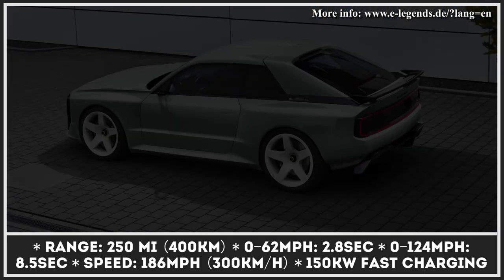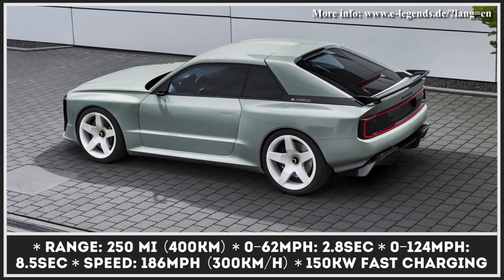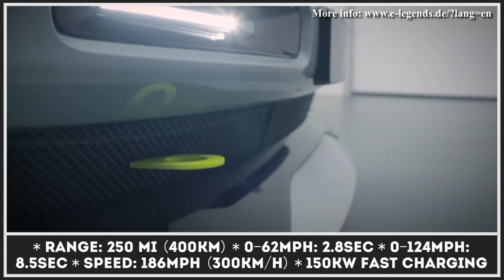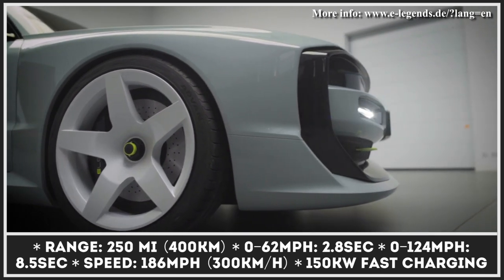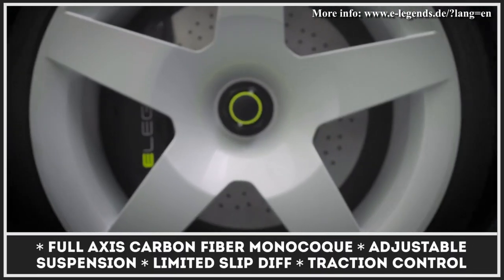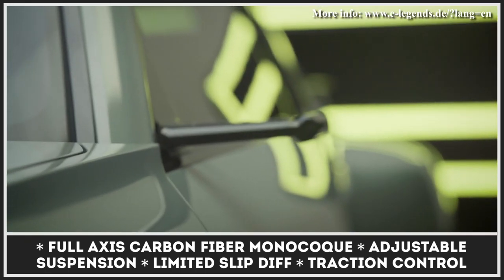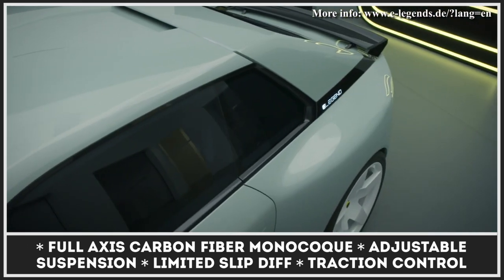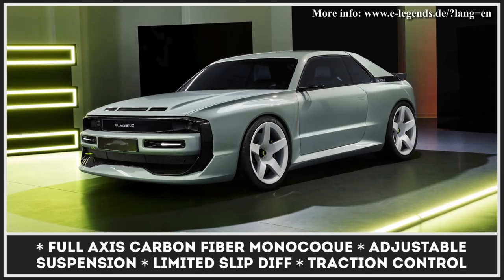The technological specialist Roding Automobile came up with an all-wheel drive 3-motor powertrain that produces 816 horsepower, juiced via a 90kWh battery pack with an 800V architecture and 250 miles of range. A limited-slip differential, performance brakes, double wishbone suspension, adjustable dampers, and anti-roll bars — this is the performance package given to e-Legend EL1 drivers to tame the beast that does 0-60 in 2.8 seconds.